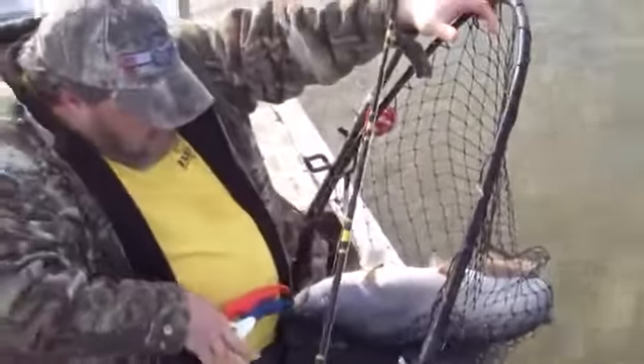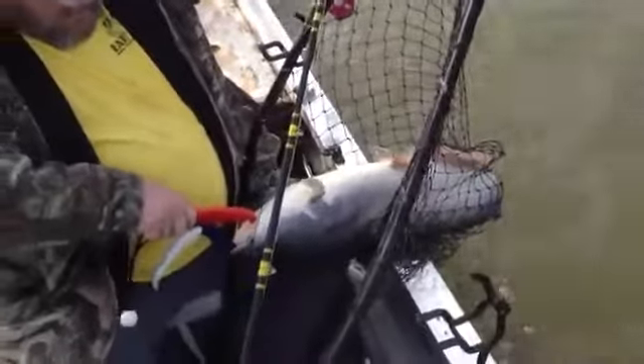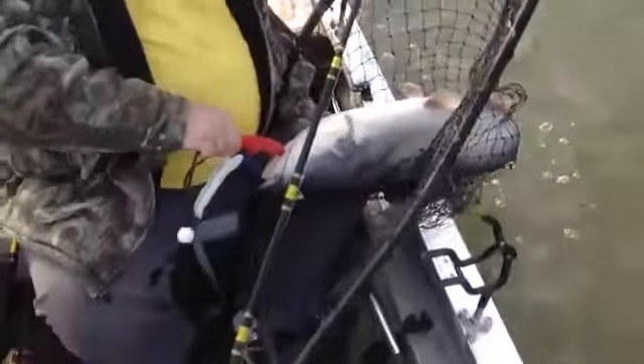That wasn't in the water more than a minute and a half before we got hit. We got hit on the other rod too — he got tangled up and went, it got off. Come on.